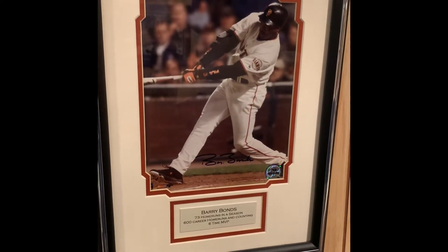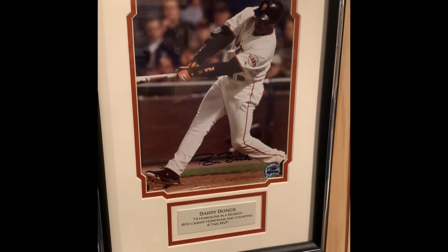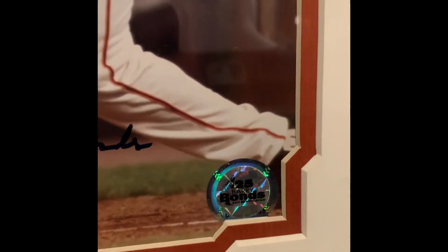Next up is this Barry Bonds autographed 8x10. This was super cheap — I think it cost me $25 framed. It comes with the Barry Bonds hologram.